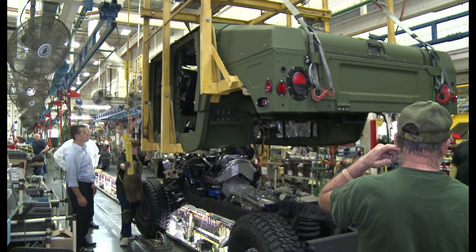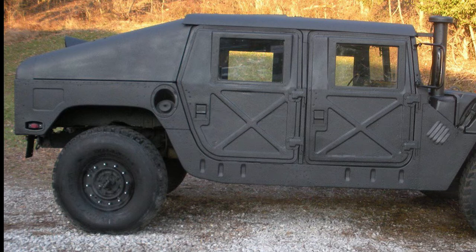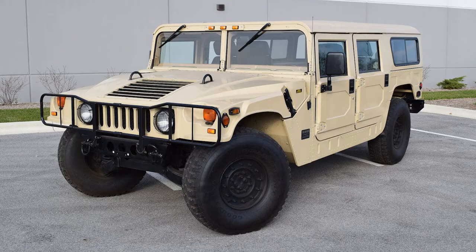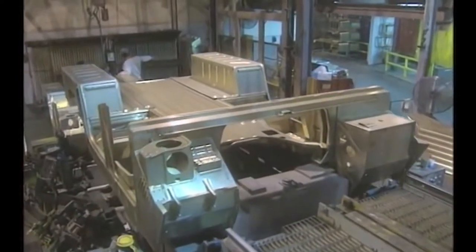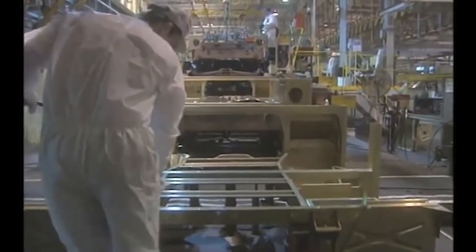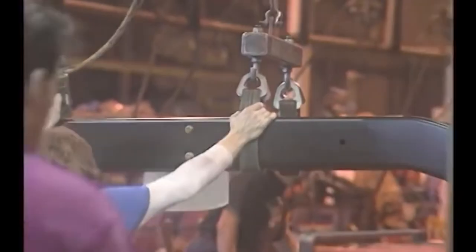Built in Mishawaka, Indiana, the public could get an H1 in several different forms: with a soft top, as a four-door hard top called the sport utility truck, as the Alpha wagon, a two-door pickup, or a four-door slant back. Keeping safety in mind, AM General added three-point belts, also replacing the Humvee's canvas doors with steel ones featuring side impact beams. All H1s and HMMWVs were produced on the same assembly line, with civilian H1s then painted and finished in a separate building opposite the parking lot.